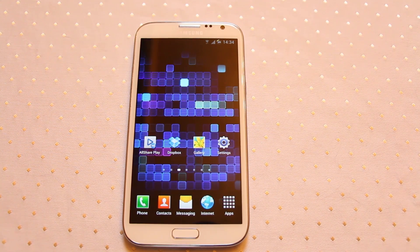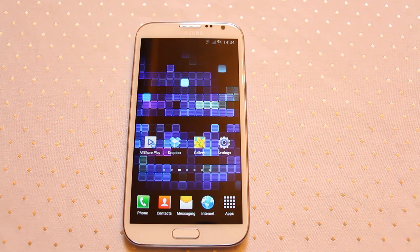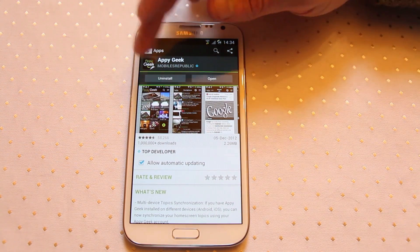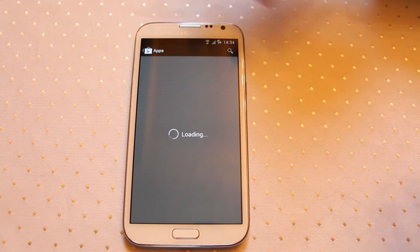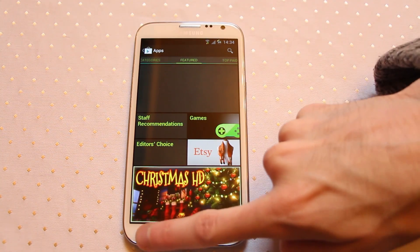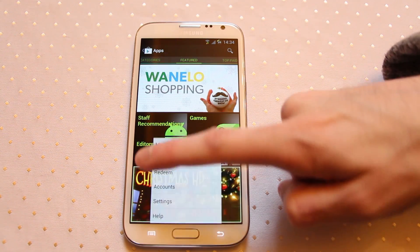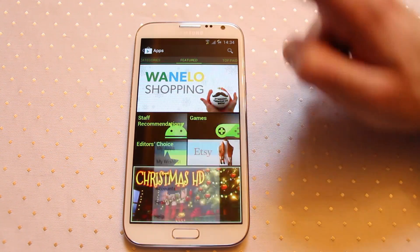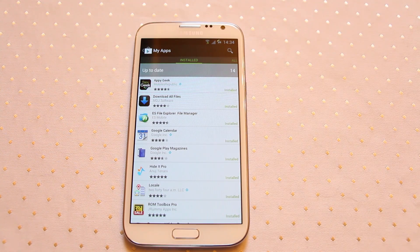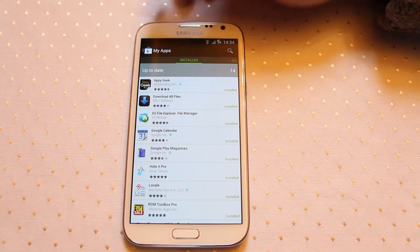Now you've got your Galaxy Note 2 and it's Christmas Day — what kind of things can you do? The first thing you're going to want to do is hit the Play Store and update any apps you might already have pre-installed. You'll normally get a notification, but if you press your soft button here you can go into My Apps, which will show you a list of apps to update. Make sure all your Google apps are up to date.